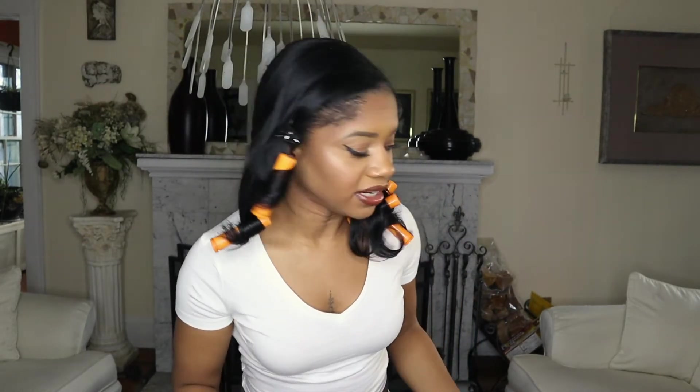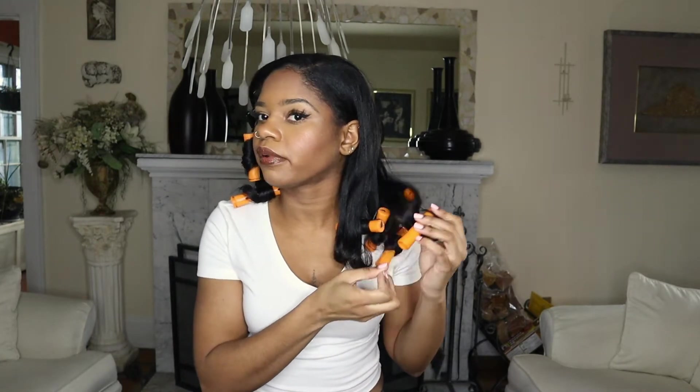I'm going to take these rollers out as I talk — there are like ten of them in. So first, let's talk about my experience getting my hair straightened. First, let me say—